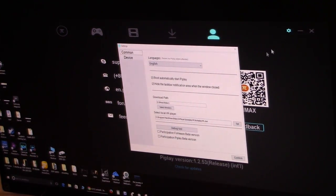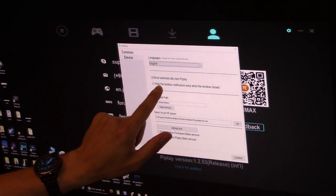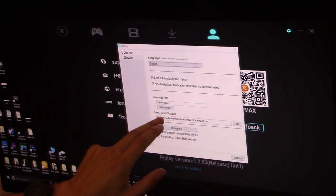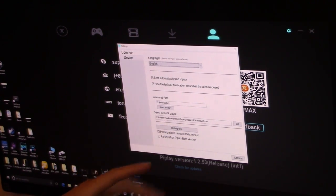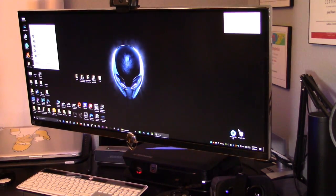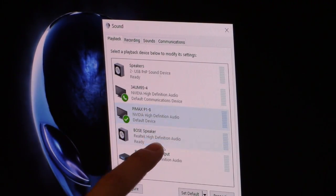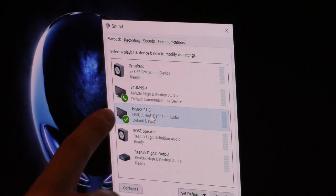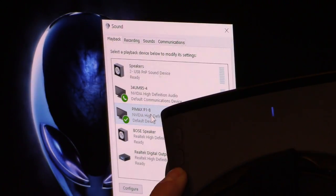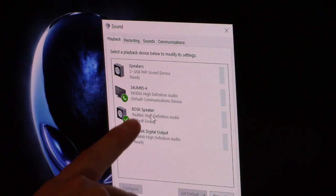Click the gear icon in the upper right to access settings. Set it to English, enable boot automatically, and click hide the taskbar. Set your download path and local VR player folder. In the bottom right corner click the speaker icon and go to Playback Devices. Right-click the Pimax VR headset and set it as the default device. When the headset is powered off it will disappear and your default will jump back to your other speakers.